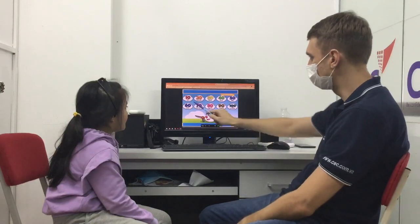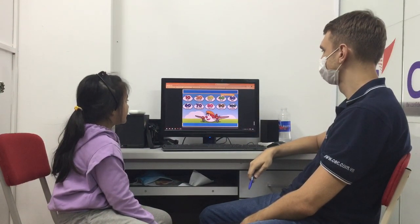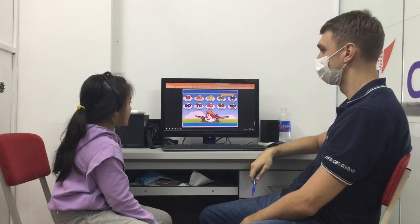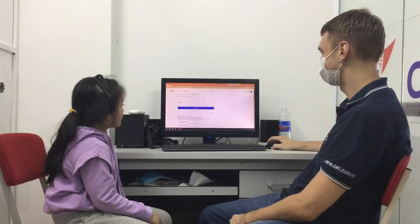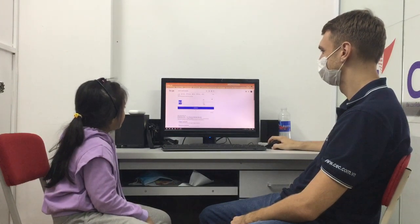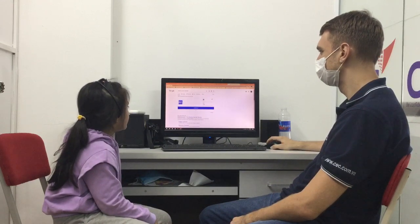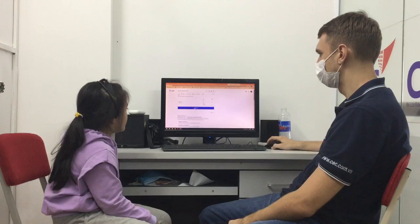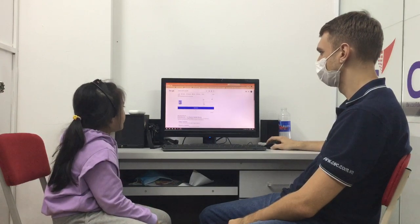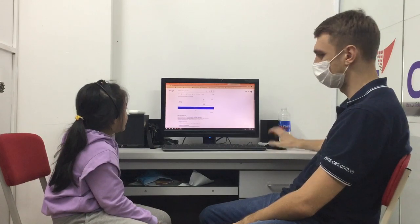All right. Now, numbers. Can you count from 10 to 100? 10, 20, 30, 40, 50, 60, 70, 80, 90, 100. Very fast. And what number is this? It's 82. And this one? 41. Good. 62. 63. Okay, great.